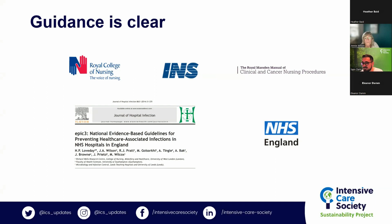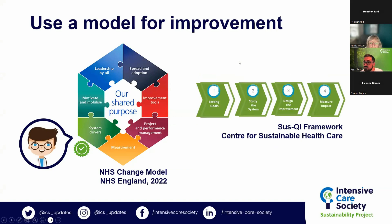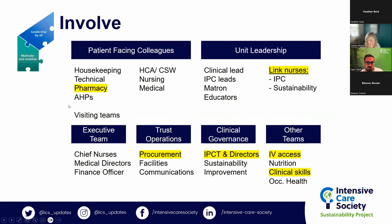This is an easy project to take on because it is already endorsed in so many national guidelines by influential organizations — the support is there to make these changes. Sam recommends using a model for improvement: for these large projects, he references the NHS Change Model and the Sus QI framework, combining them to think from a sustainability point of view across all components of quality improvement.